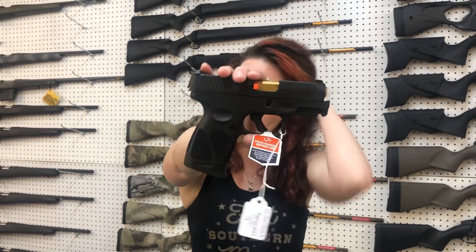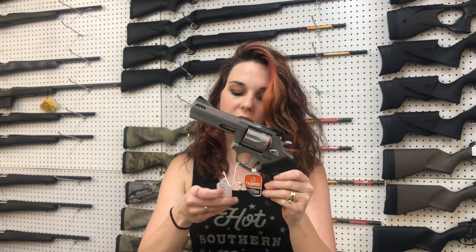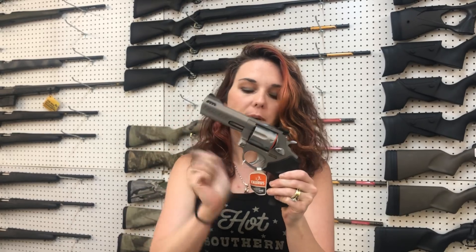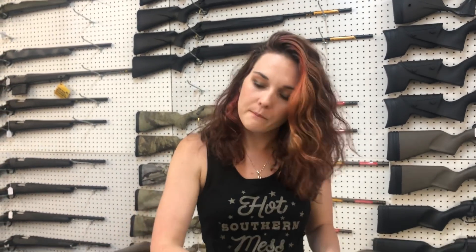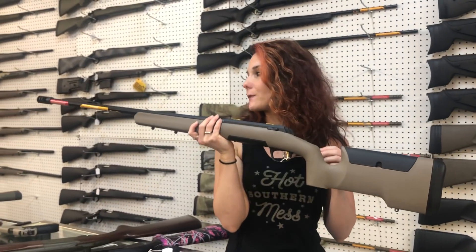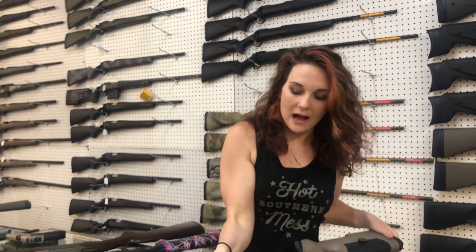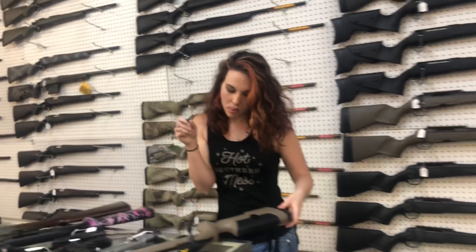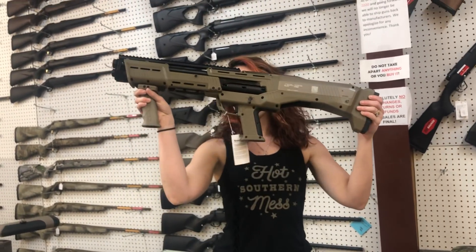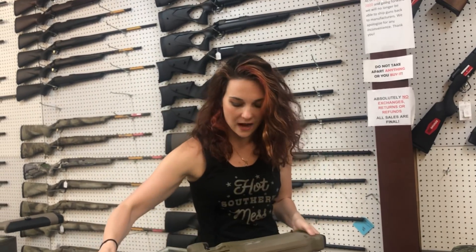Taurus G3C with that gold barrel, y'all — $280 on her. Taurus Tracker 357 Magnum Model 627, ported barrel, y'all — she's $455. Browning — this is their X-Bolt Long Range in 6.5 Creedmoor, y'all. Fluted barrel, adjustable cheek crest — she's $935. Standard Manufacturing DP12 dual barrels, dual tubes — she's going to be $1,225.